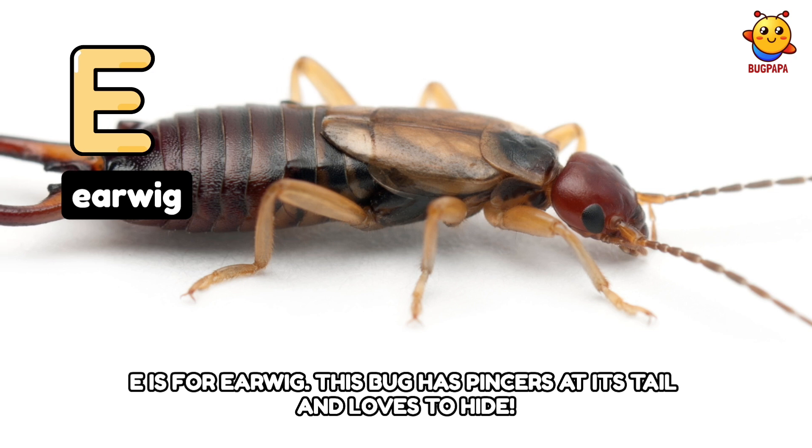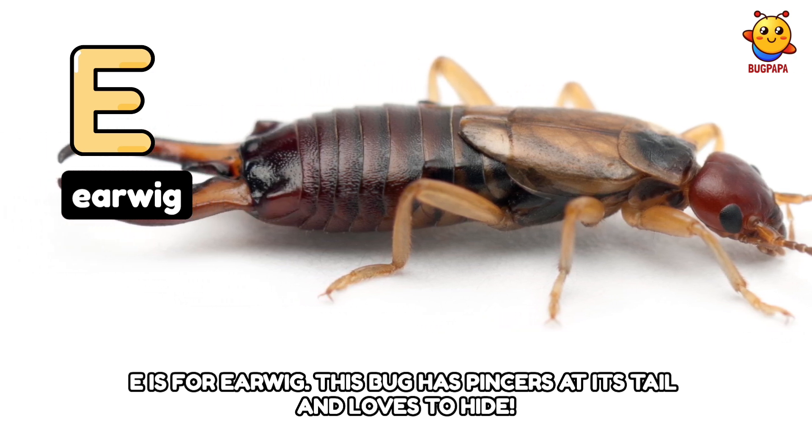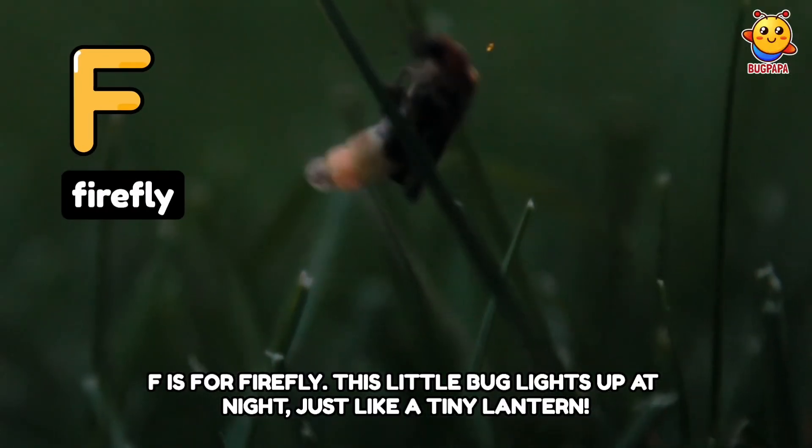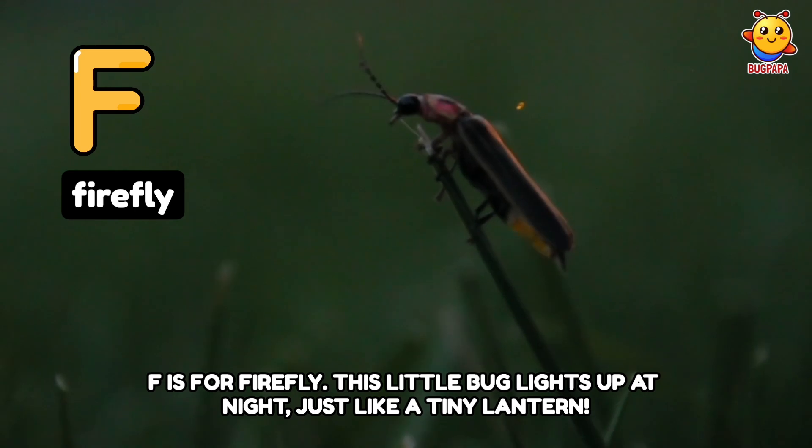E is for Earwig. This bug has pincers at its tail and loves to hide. F is for Firefly. This little bug lights up at night, just like a tiny lantern.